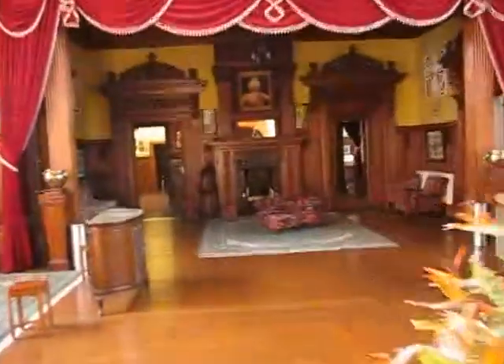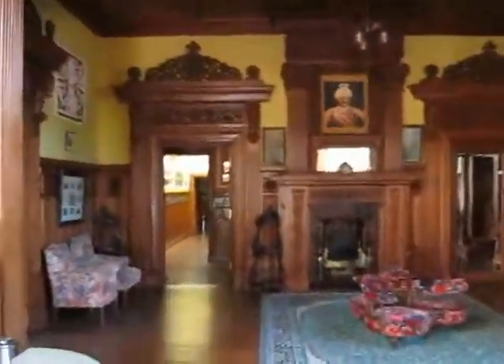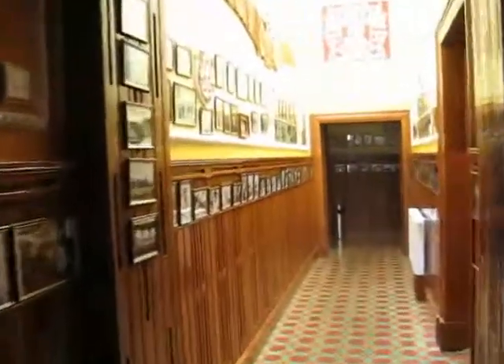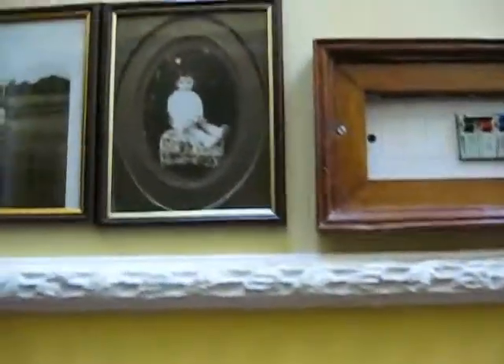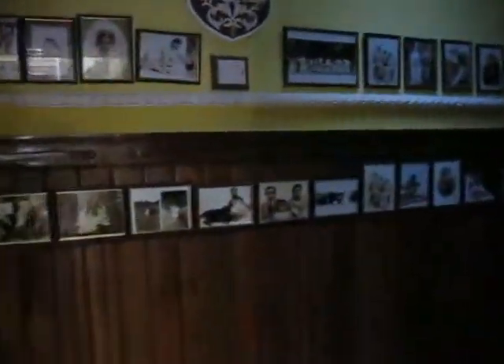We walk down the corridor. You can see photographs on both sides — they are all family, maybe 100 years old.